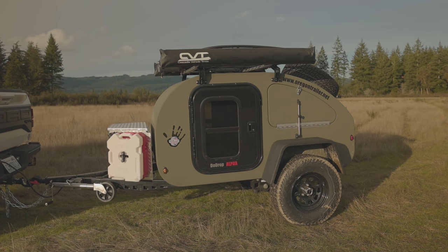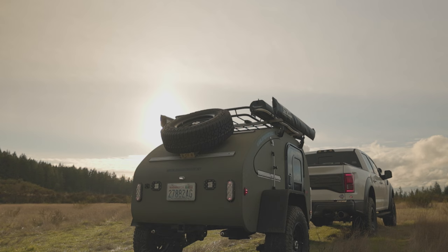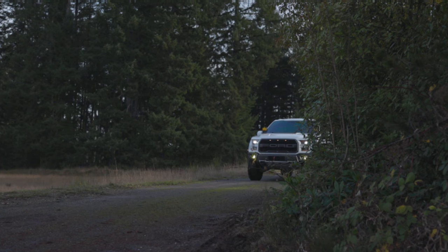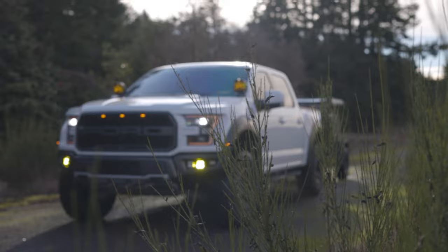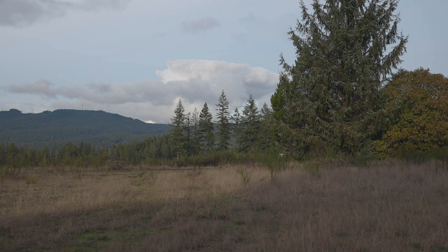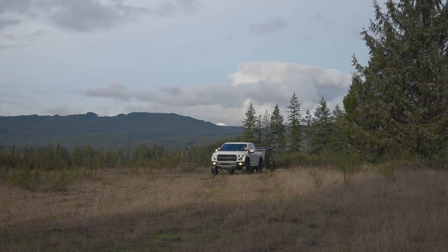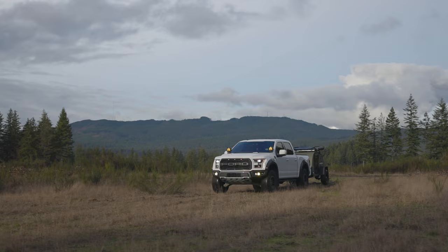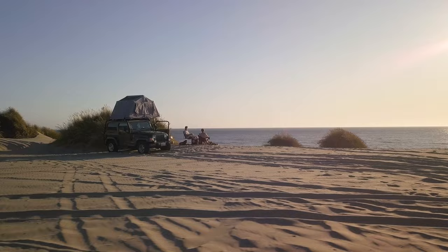Rooftop tents are great and all, but seriously, how cool is this thing behind me? This is the Dewdrop Alpha made by Oregon Trailer. I have been using the rooftop tent to house us during all of our adventures.